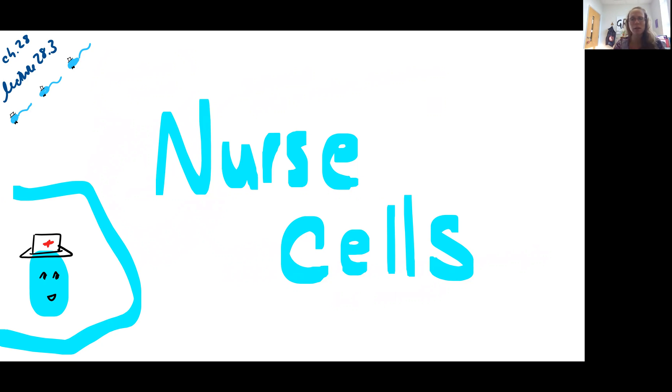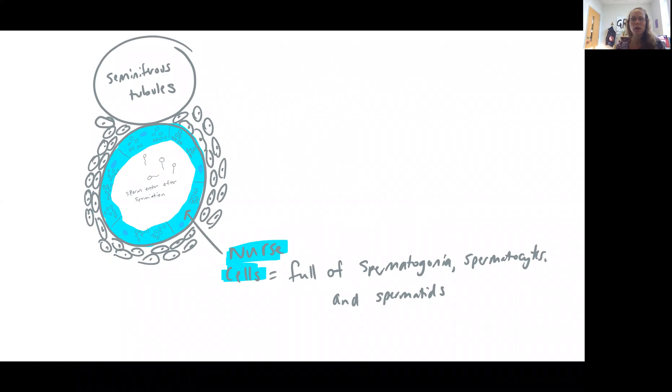To begin with our nurse cells, we've already talked about these in terms of our sperm production. Taking a look here, we see that the nurse cells are lining those tubes that make up the testes. Your testes are full of these seminiferous tubules, and lining those tubules, you have those nurse cells. Located inside the nurse cell, you have spermatogonia and primary, secondary spermatocytes, spermatids, and sperm cells that are getting ready to leave the nurse cell and enter the lumen of the seminiferous tubule.